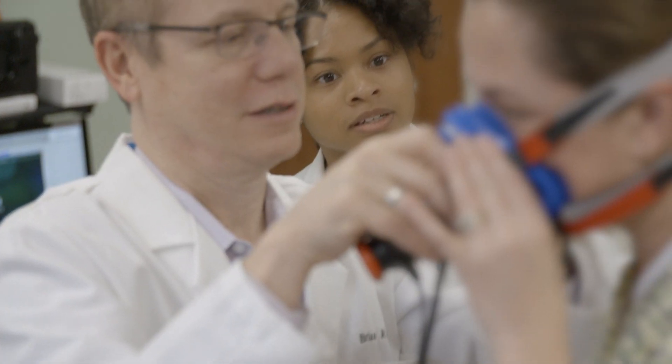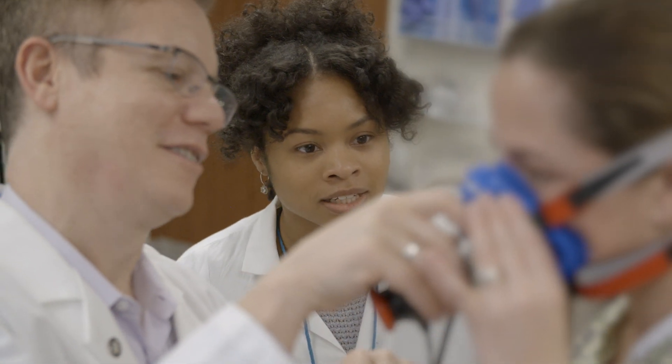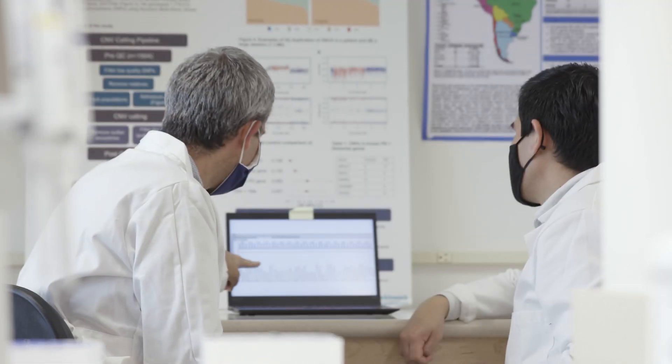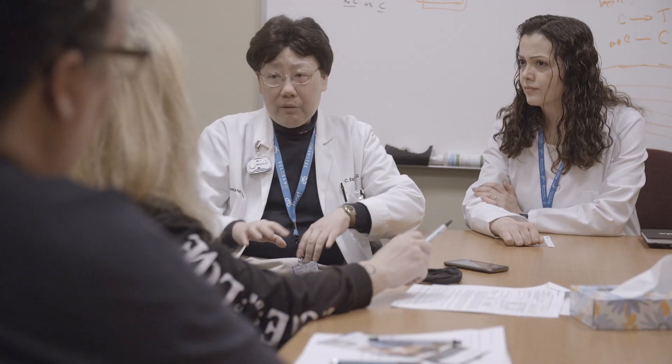I could not only do basic science research but also have access to this hospital with all of the resources and the clinicians that know what the gaps are in the field and how my research could help fill those gaps. We have access to a lot of patients.